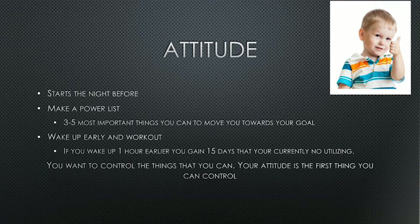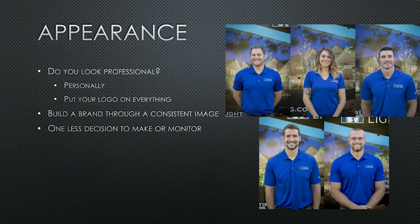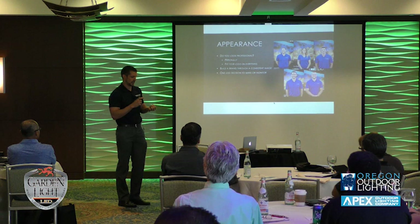You want to control the things you can control, and attitude is the first thing you can control. We're starting our day, controlling what we can, and maintaining a positive attitude. The next thing we're talking about is appearance — this is the first impression you're going to have on your clients. They're looking at you, your body posture, how you're walking, your facial expressions. Look professional.